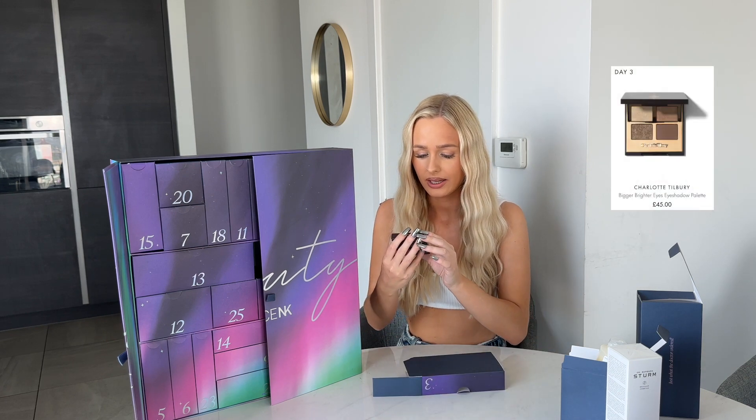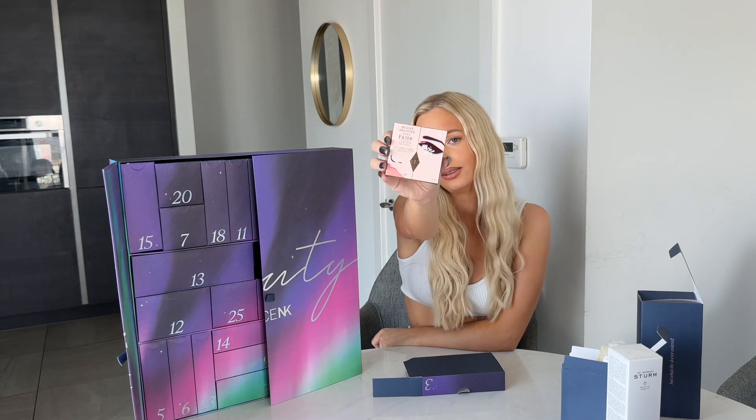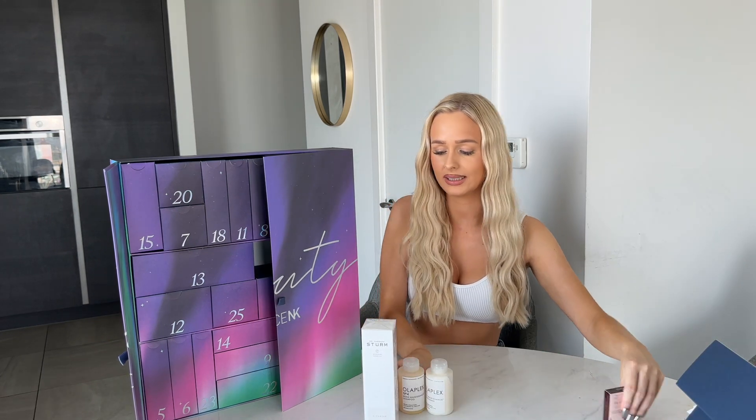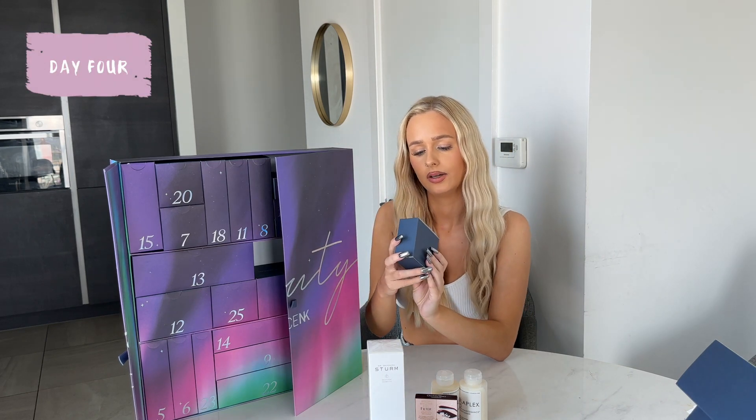It is Charlotte Tilbury! That 'darling' gave it away. It's the Charlotte Tilbury Bigger Brighter Eyes filter eyeshadow — so it's an eyeshadow. I'm going to put doors one to three in front of me so we can see the collection so far, and we're going for door four. The clue is 'fall drunk in love again this Christmas.'